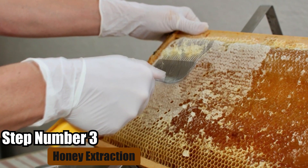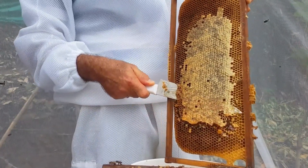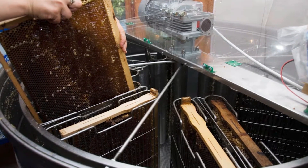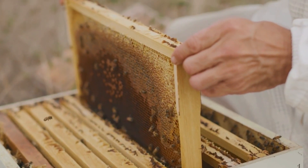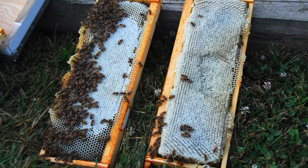Step number three: honey extraction. To get honey from the comb, machines spin the frames, but first you need to take off the wax cap on top of the honeycomb. These machines use spinning power to pull the honey out of the frames. Sometimes everything is automated, but still a lot of labor is needed. We need to harvest honey from cells covered in wax caps because this ensures the honey has the right amount of water.